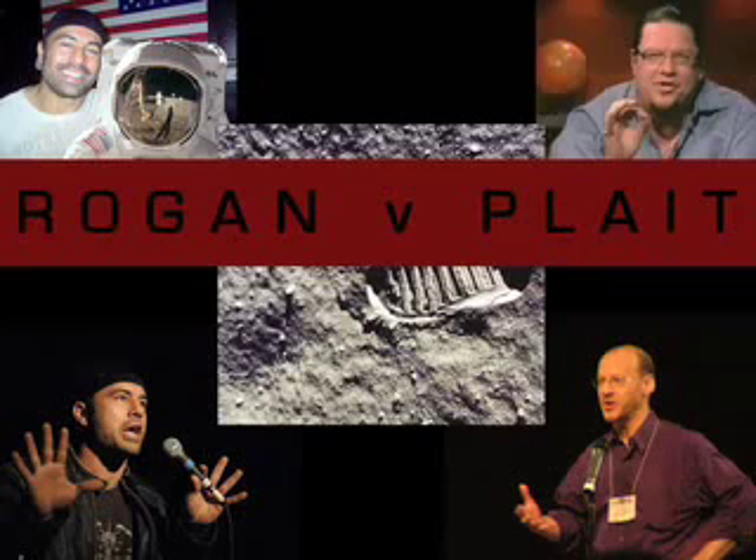That was a big point with a lot of the hoax theorists. They were saying that all the initial images NASA had drawn before the Apollo launches all show that there was going to be a big blast crater. There's that famous drawing — Norman Rockwell actually has a painting of an Apollo astronaut climbing out of one of the lunar modules, standing in this gigantic blast crater. But if you look at any of the photographs of the lunar module, there's no blast crater whatsoever.